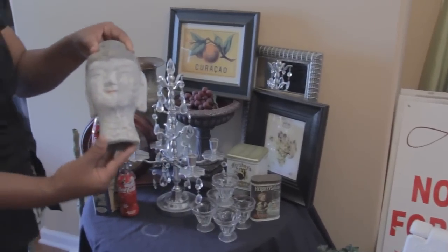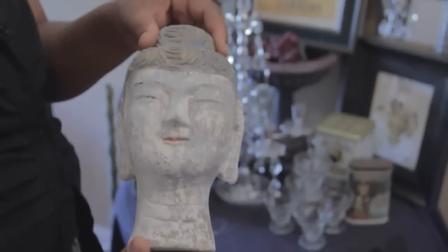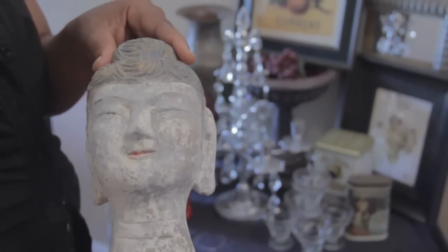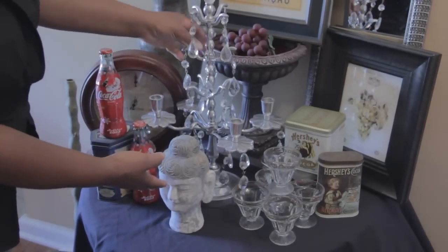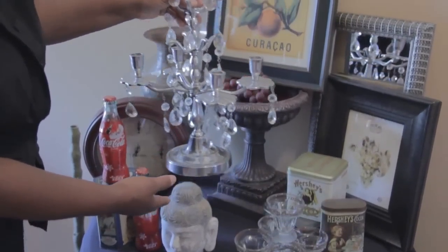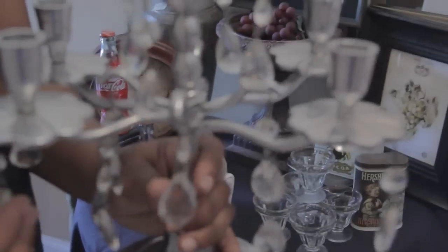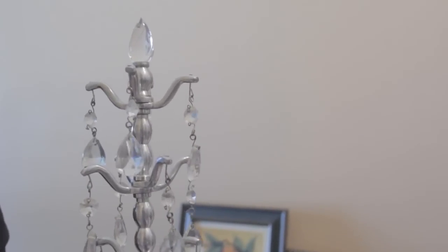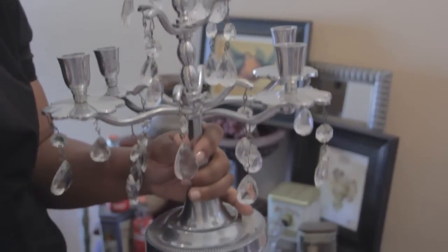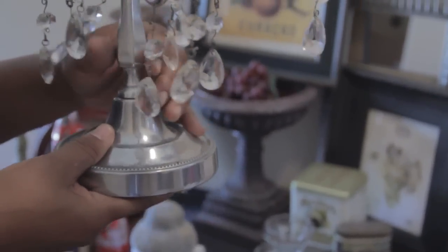This is an item I purchased from a yard sale — very, very nice. I actually have this piece sitting outside on my front porch. Another thing I purchased is this chandelier with the crystals. I got to tell you how much I paid for this — I only paid $2 for this chandelier. It would be very nice inside a small bathroom, a ladies' vanity set in the bathroom, or just to sit on the counter.